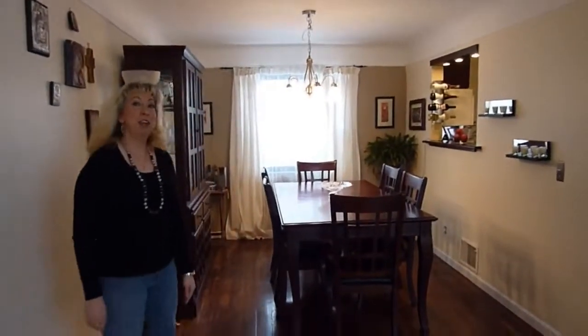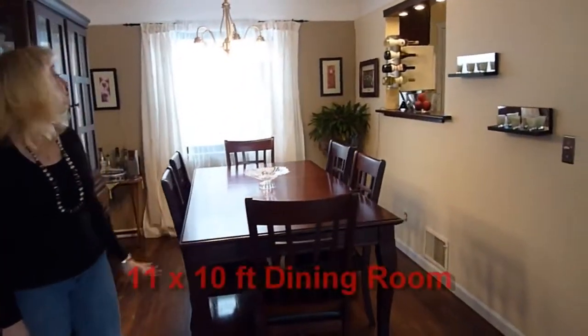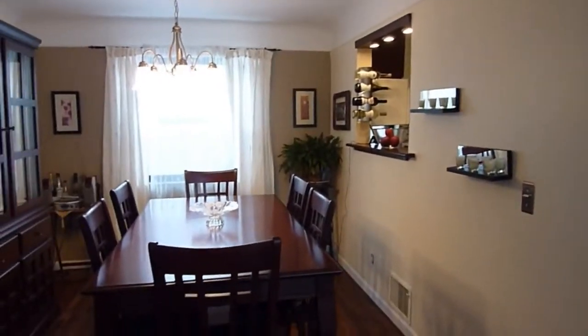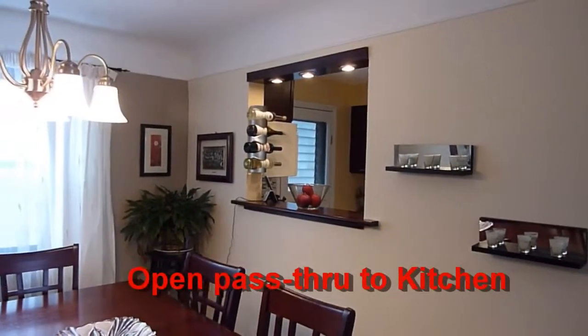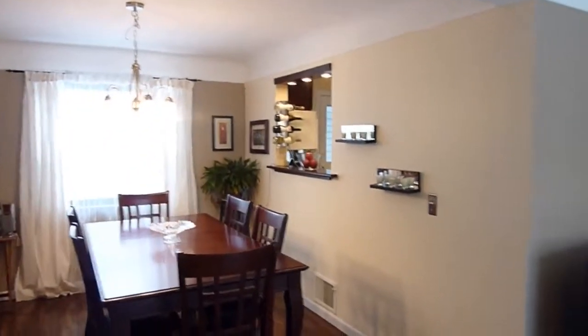This is the dining room. As you can see, we have a very large dining room set in here — it's a very spacious area. I like the way it's opened up to the kitchen. We also added the lighted pass-through there, repainted in neutral colors, and refinished the floors. You bought this as a bank-owned foreclosed property — that's correct — about a year and a half ago.